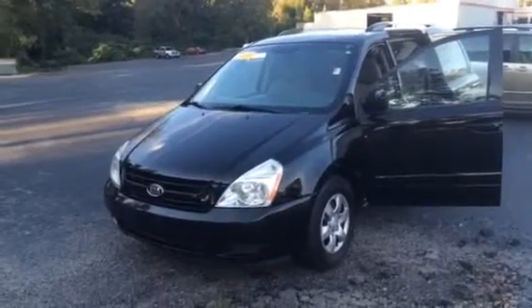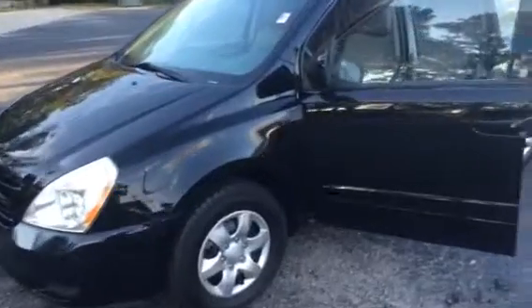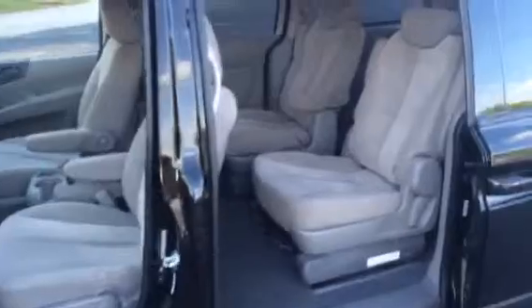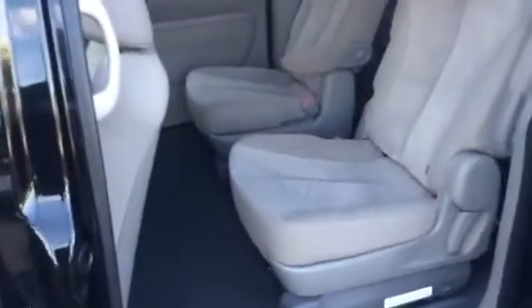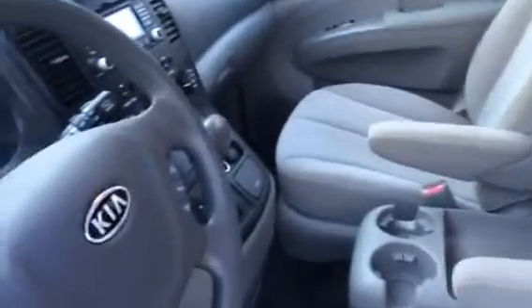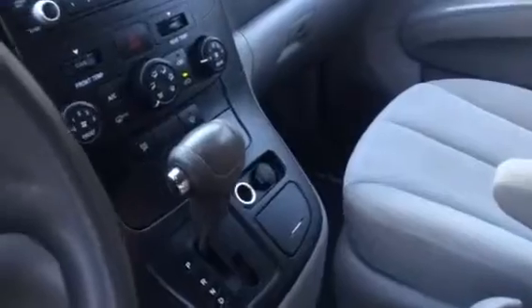Good looking van, black in color, good tires. Light cloth interior, kind of an ash gray color. Center console in the middle here for you. 120,000 miles on it, but doesn't look like it — doesn't look like it at all.